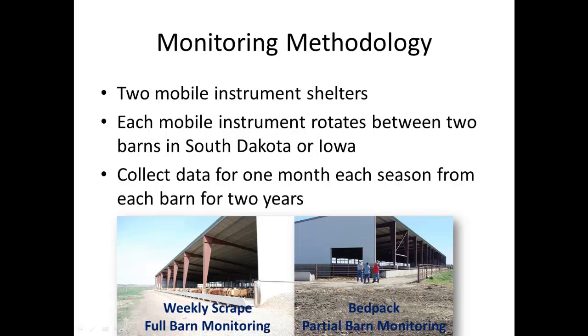In the two Iowa barns, producers allowed a bed pack to establish — where manure and bedding accumulate and compress over time to form a mound in the middle of the barn. The basic opening height dimensions for all four barns were very similar. At two of the barns we monitored two pens each, with about 250 to 300 head capacity per pen. We collected data for one month each season — four times a year — from each barn over a two-year period.